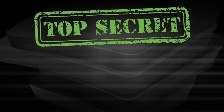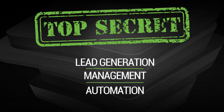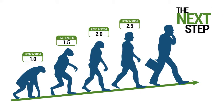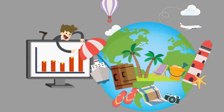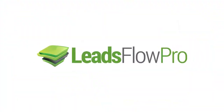But what if you had a top secret lead generation management and automation tool that not only gives you lead nurturing automation, but also allowed you to know exactly what your customer wanted and gave you the intel that allowed you to strategically extract more profit? We are talking about true lead evolution. If you want to stand out from your competition and truly create the lifestyle and freedom that you and your business deserve, then that's exactly why we created Leads Flow Pro.